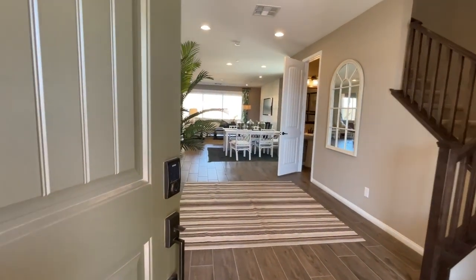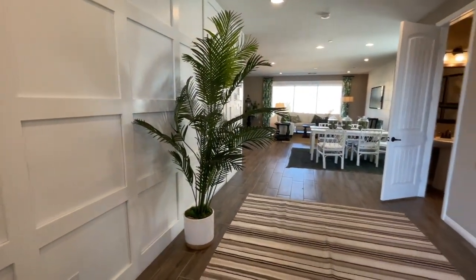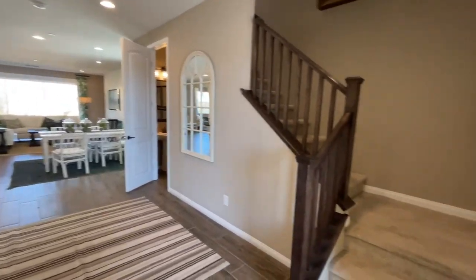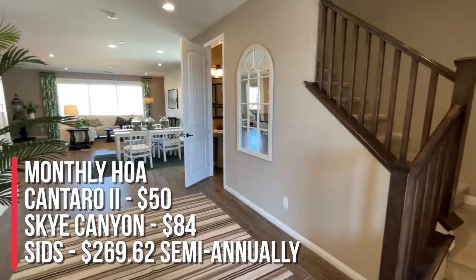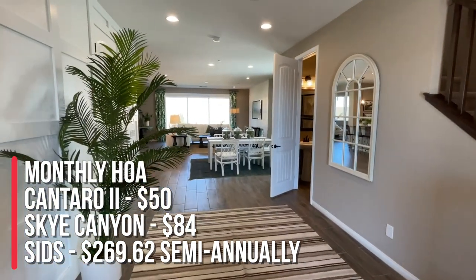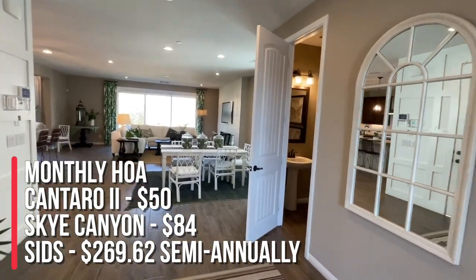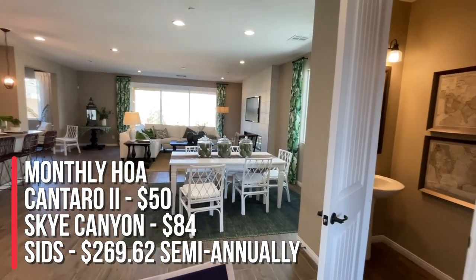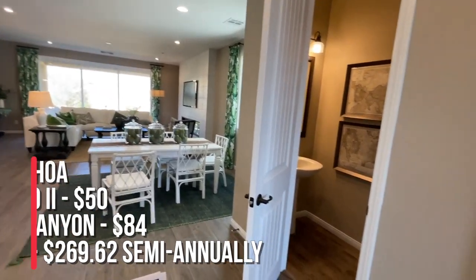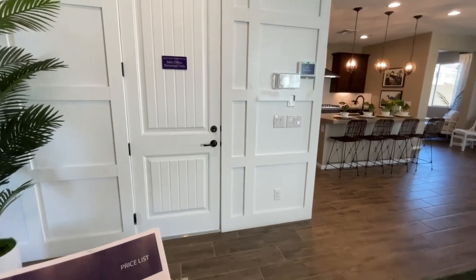Residence 2857 is 2,857 square feet with three to five bedrooms, two and a half to three and a half bathrooms, a loft, a den, and a two-car garage. As you walk in, you have this huge entryway and the stairs are to the right. The HOA for this community is $150 a quarter or $50 a month, and for Sky Canyon it's $84 a month with SIDs of $269.62. Down here you have a half bath and entry into the garage.